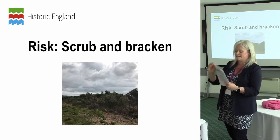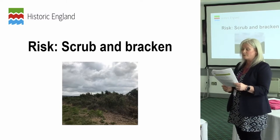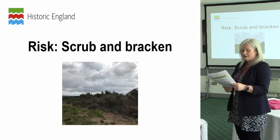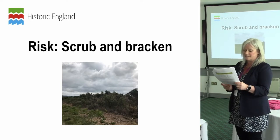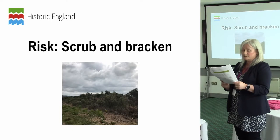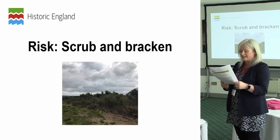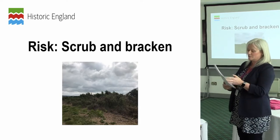The other principal threat I would like to pick up on is scrub and bracken. Analysis of the entries on the register shows that tree, scrub, and bracken growth remain one of the most widespread causes of long-term damage to urban and rural archaeological sites. In most cases, simple and low-cost but regular maintenance is key to reducing the risks from these agents. Delivery will always be reliant upon the goodwill of landowners, but for those sites listed on the register this may also involve a complex web of permissions and consents and a variety of stakeholders, agencies, organisations, and not to mention funding.